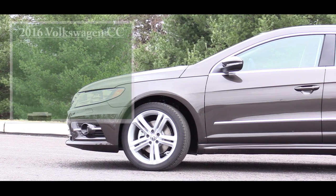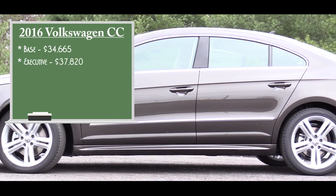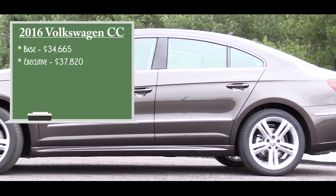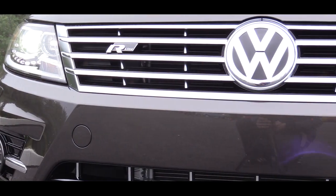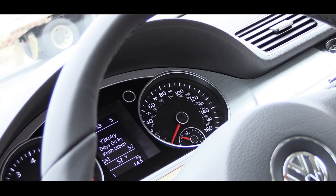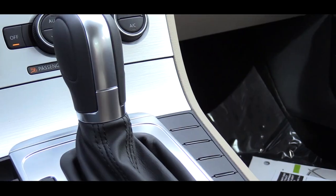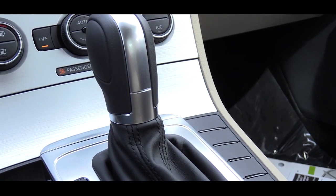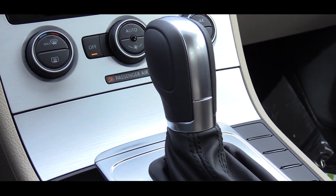Starting out, pricing for the CC is going to start at $34,665, then there's an Executive trim for $37,820, and an Executive trim with Carbon for once again $37,820. As far as power output goes, the CC comes with a 2-liter turbocharged and intercooled inline four-cylinder engine producing 200 horsepower at 5,100 rpm and 207 pound-feet of torque at 1,700 rpm. That power is sent to the front wheels through either a six-speed automatic with Tiptronic and sport shift, or a six-speed manual. Today's car is the DSG automatic.